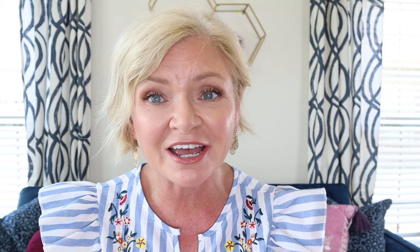Thanks again to Sleep and Glow for sponsoring today's video — click the link in the description to shop their site. I hope this video has been helpful. Leave me a comment and let me know what else you think ruins a good outfit, and until I see you in my next video, have a stylish day!